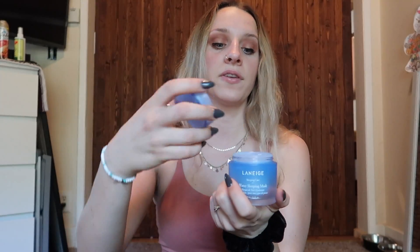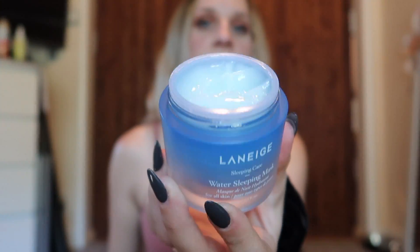Another favorite face mask is a recent find: the Laneige Water Sleeping Mask. When you open it, it's a jelly mask — it even comes with a little scooping spoon to keep bacteria out. It smells incredibly clean, like a freshly cleaned house on my face. When I woke up the next morning, my face was unbelievably soft. Go try it for yourself.